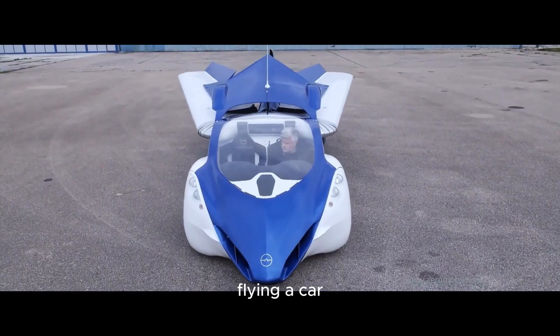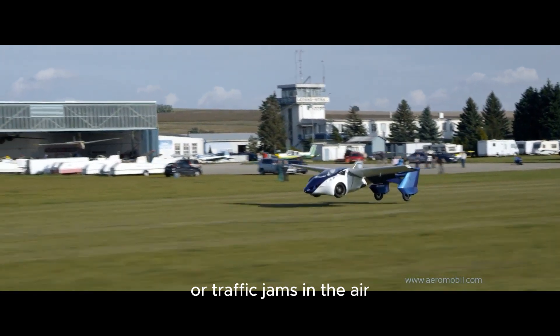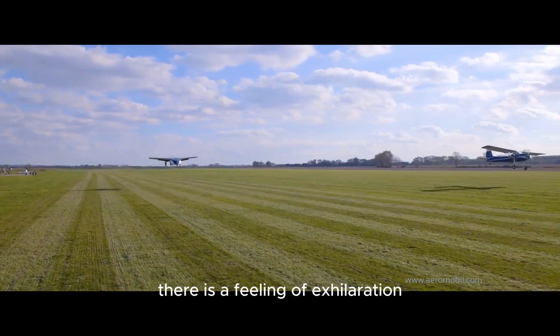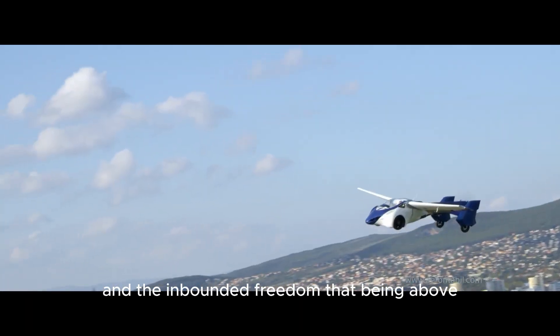Flying a car can be far more exciting than arriving by road. In addition to there being no speed limits or traffic jams in the air, there is a feeling of exhilaration that arises from breathtaking views and the freedom that being above it all brings.